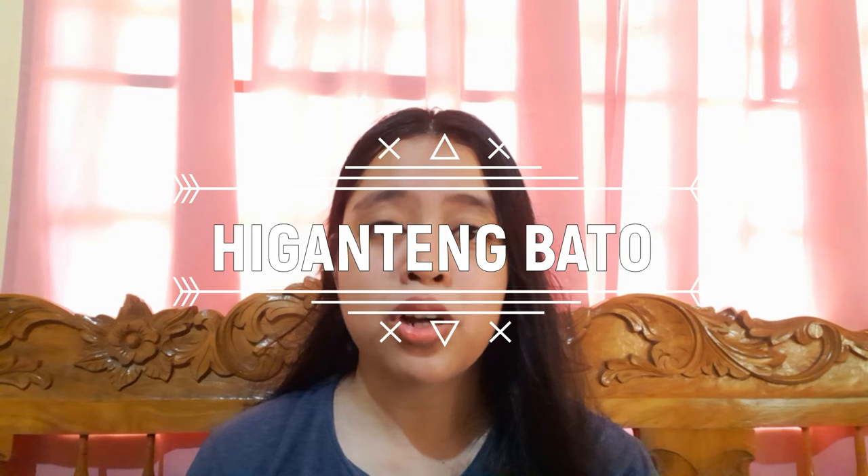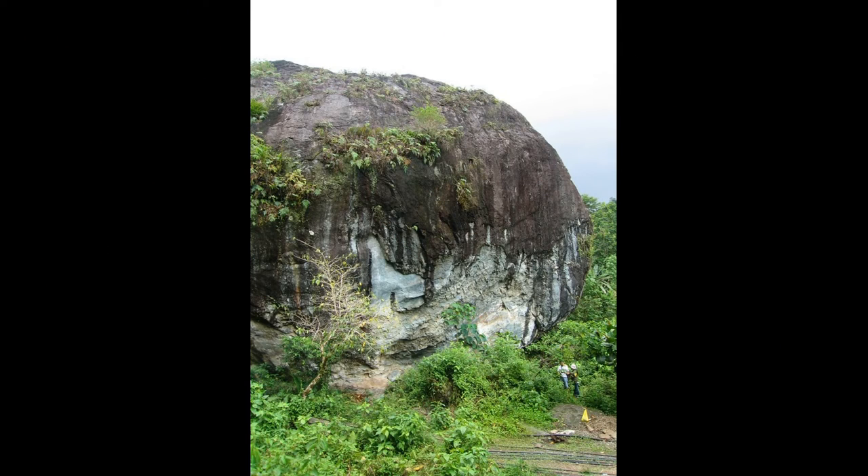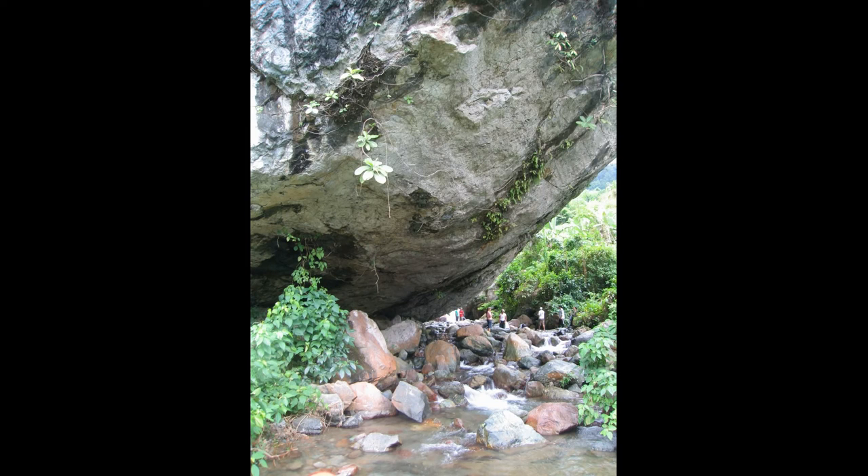On the other hand, if you want to see nature, I recommend Higanteng Bato — Giant Rock. Higanteng Bato is one of the popular landmarks in Agusan del Norte. It is indeed a giant and largest boulder rock in the province. Under the rock is a flowing clean and refreshing stream. There is not much to do at the site but to admire this gigantic rock and the surrounding greenery.